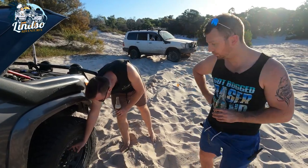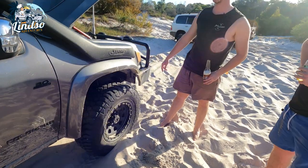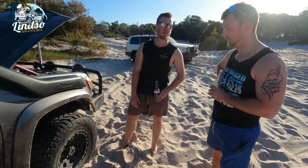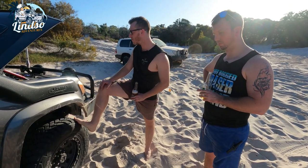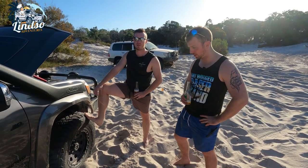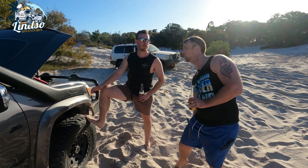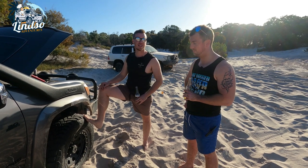I went with manual hubs over the auto hubs because if you break a CV with auto hubs you can't drive it home. With manual hubs you just lock out that drive. I did have a CV incident once — a stick went through and cut the boot, it filled up with sand and started clicking. Luckily I was heading home at the time.